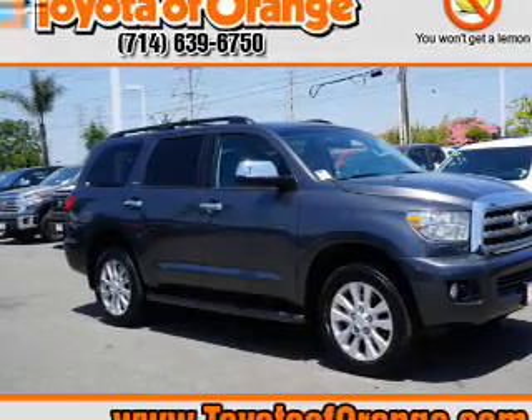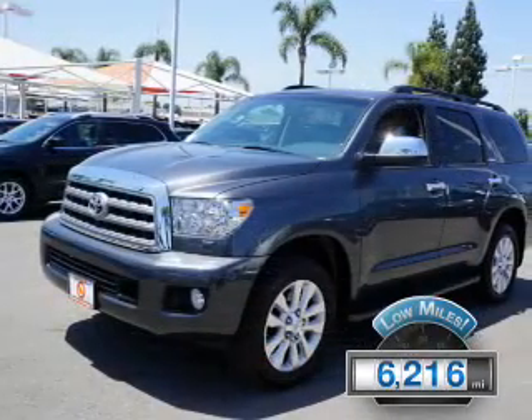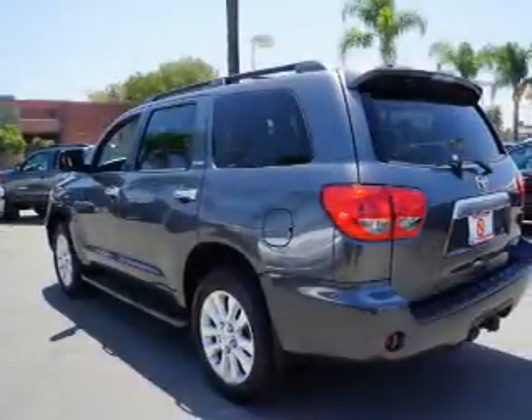It's powered by 4-wheel drive, a 5.7 liter 8-cylinder engine, and an automatic transmission. With fewer than 7,000 miles, this vehicle is like new.